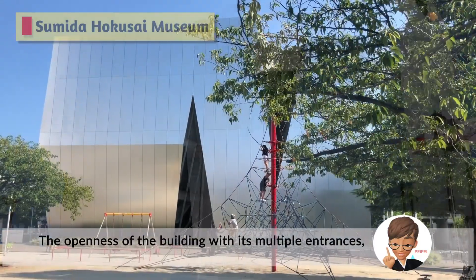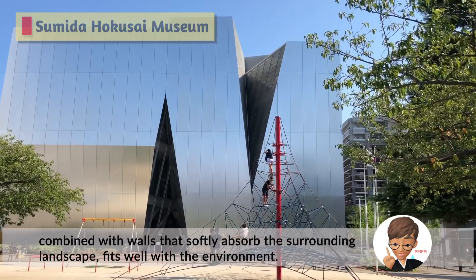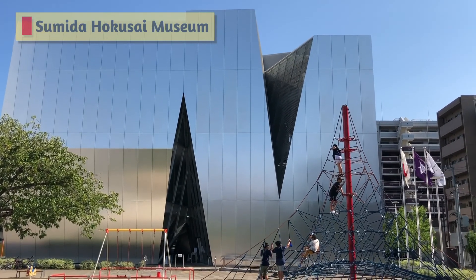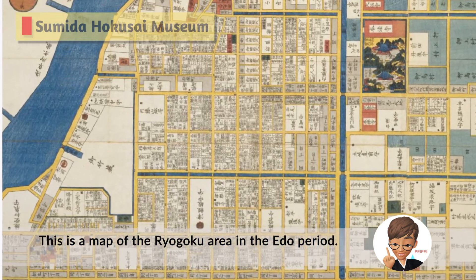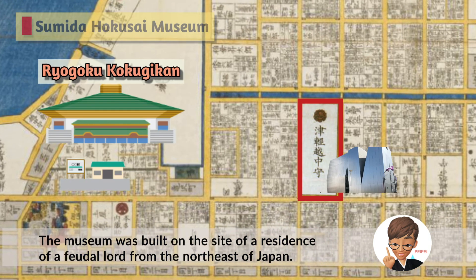The openness of the building with its multiple entrances, combined with walls that softly absorb the surrounding landscape, blends well with the environment. Inside, there is a map of the Ryogoku area in the Edo period. The museum was built on the site of the residence of a feudal lord from the northeast of Japan.